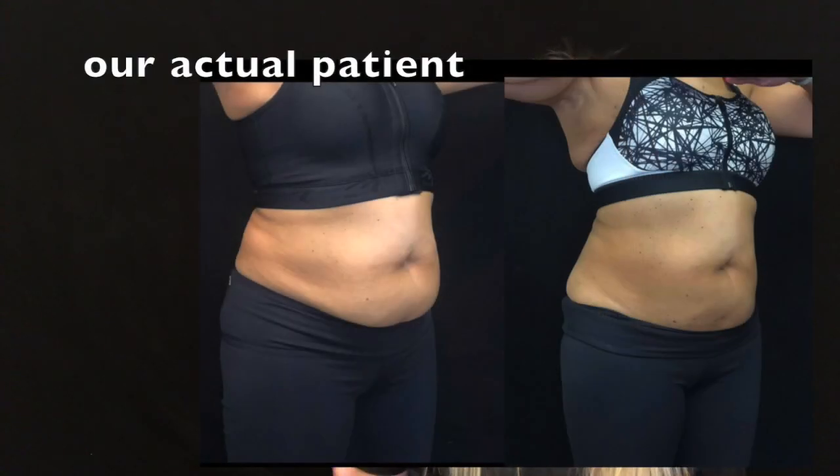If you have a little bit more fat on your body, this is also fine to do. There's no BMI requirement — above or below — for this treatment, because no matter what, the pocket of fat we treat will be reduced by about 20% with each treatment. So if you're a little larger, a 20% reduction is actually pretty significant.